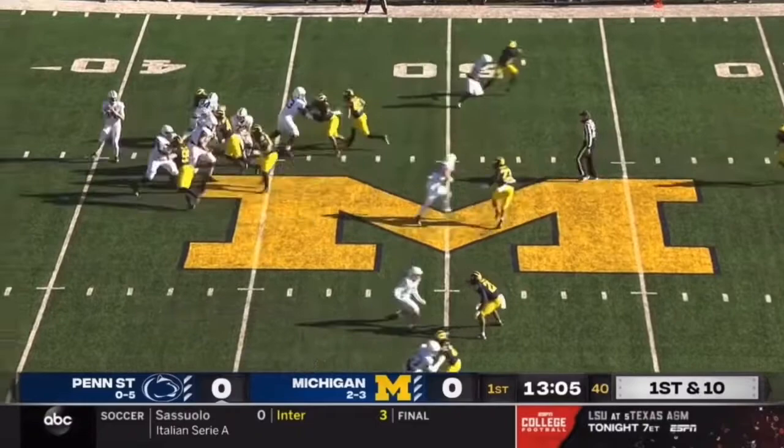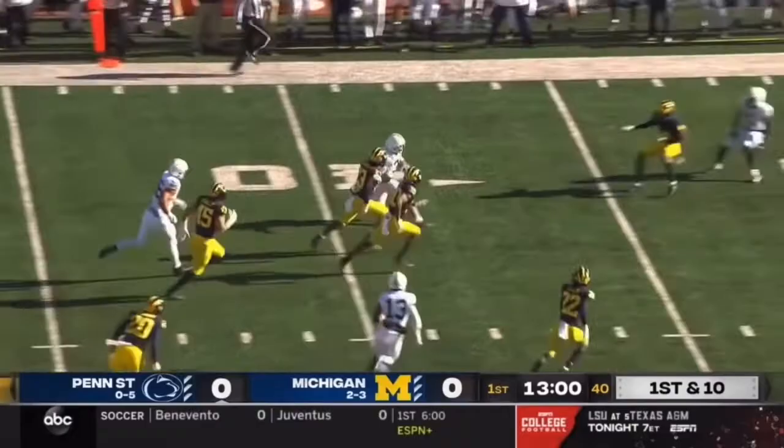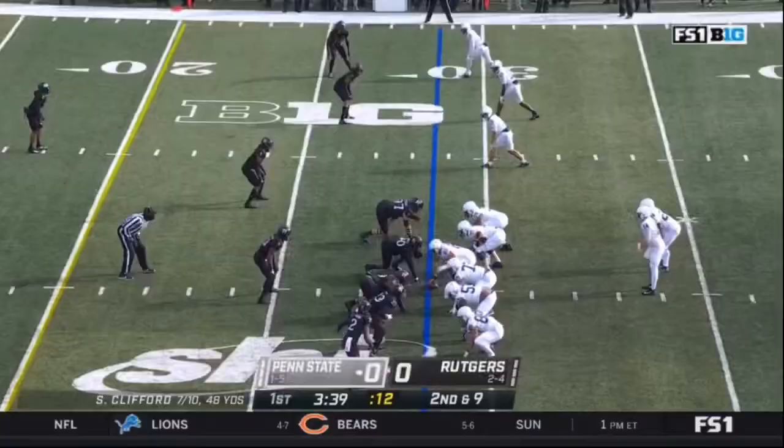Fresh set of downs here, and the pass over the middle is caught by a true freshman, Parker Washington. He's grabbed at the 35. Michigan had trouble getting him to the ground. They finally put him down for the first down of the Big Ten.